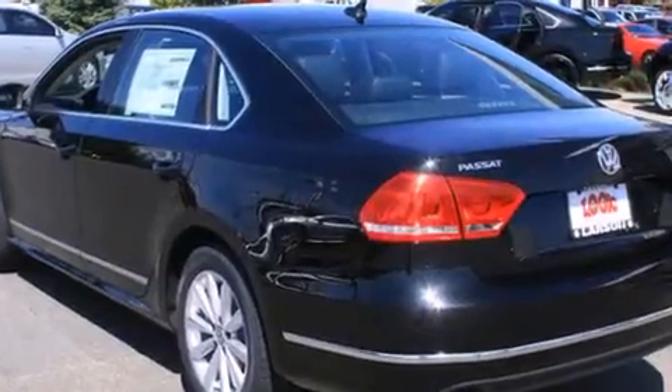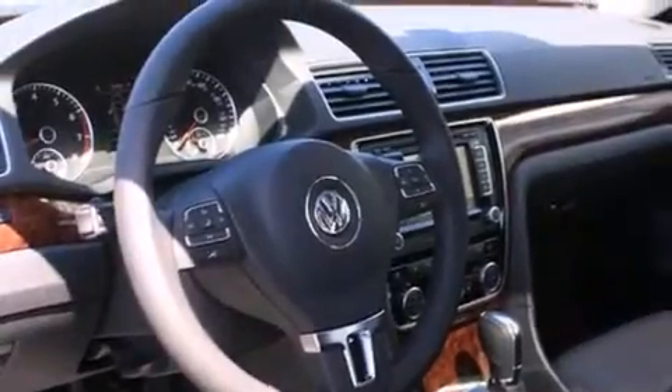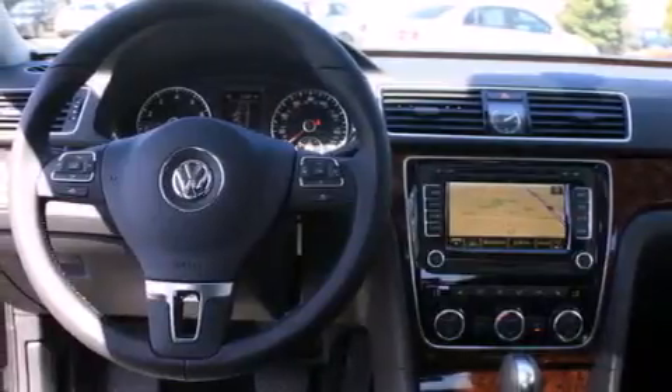Its top features include a navigation system, a rear-view camera, keyless ignition, a sunroof, heated seats, a built-in iPod integration cable, commercial-free satellite radio, alloy wheels, and a tire pressure monitoring system.